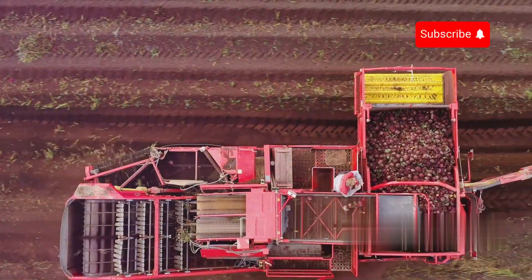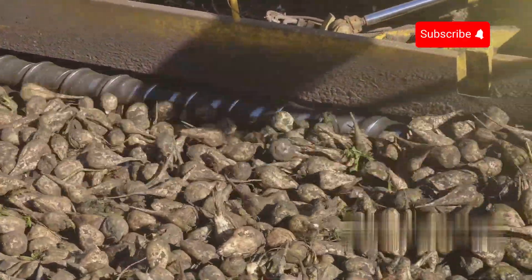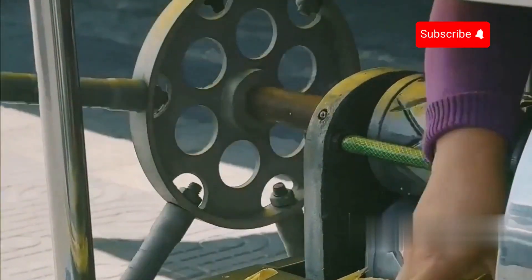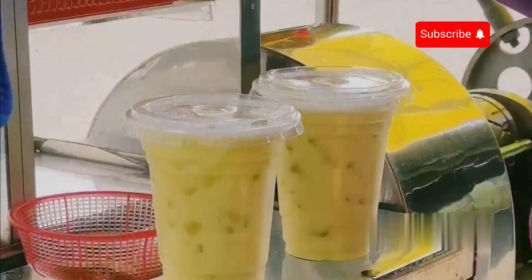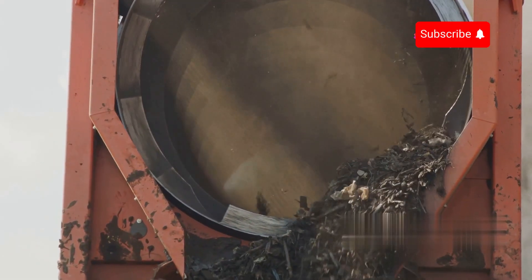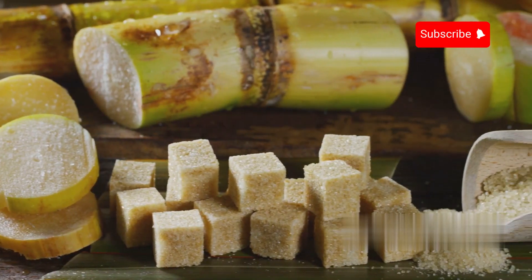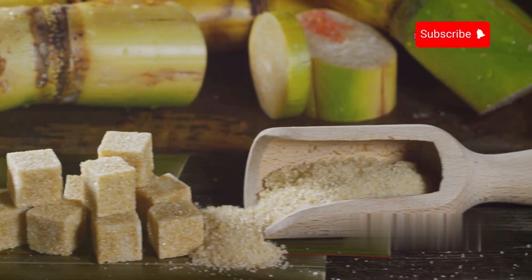Extracting the sugar juice: once the raw materials are transported to the factory, the sugarcane and sugar beets are quickly processed. Large, powerful extraction machines with a series of strong rollers extract the sugar juice from the raw materials. The rich sugar juice flows from the chopped sugarcane and beets like nature's sweet nectar. The extracted juice contains impurities like soil, sand, and fibres from the sugarcane. Meanwhile, the pulp left after extraction isn't wasted — it's used as organic fertiliser or biofuel, maximising the use of raw materials so no part goes to waste.